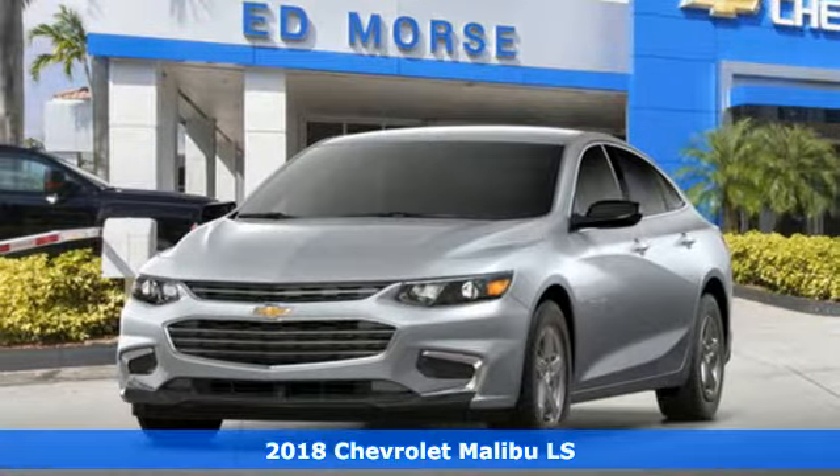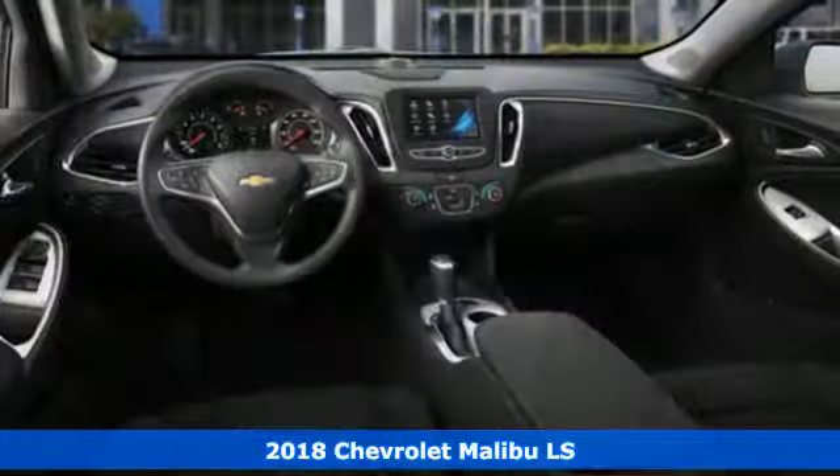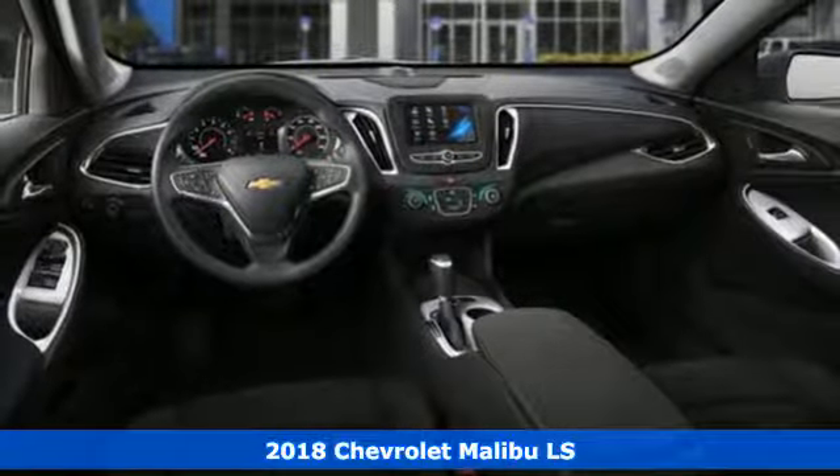It's a new 2018 Chevrolet Malibu. In a Chevy, the journey matters more than the destination.